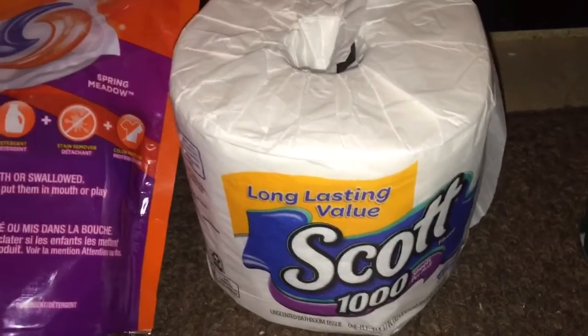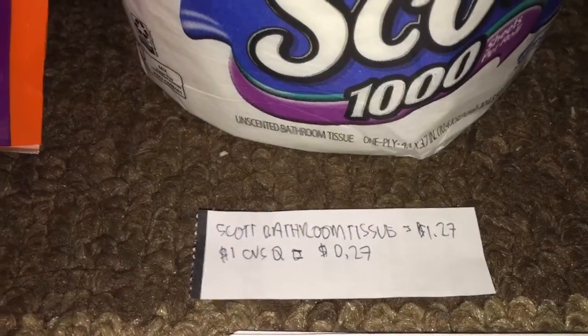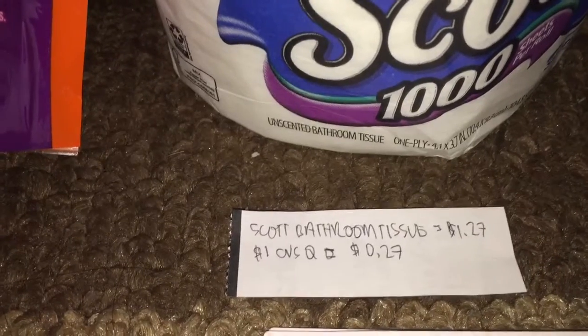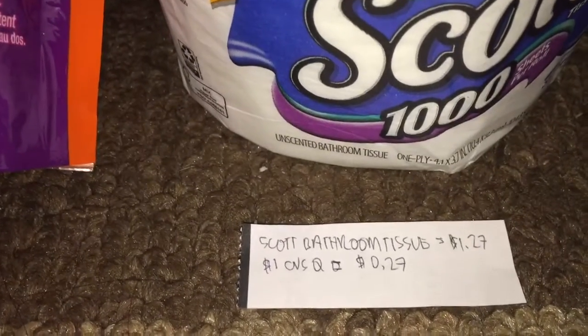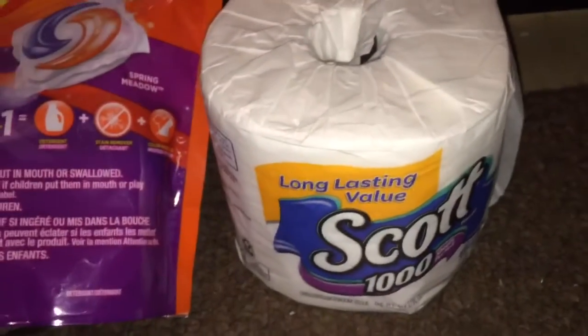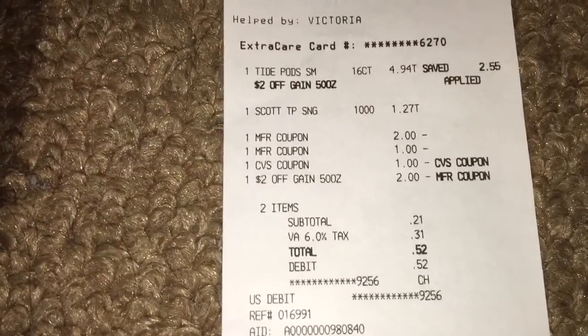Next is this Scott bathroom tissue. It's regularly priced at $1.27, however I received a personalized coupon for a dollar off any tissue, which brought it down to 27 cents for this roll of tissue paper.